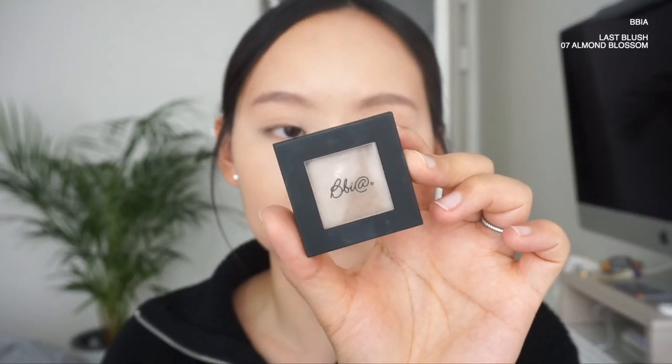I'm going to use BS Last blush in number seven almond blossom. This is actually a blush but they have this color, like number seven, where you can use it as a contour. It's a really soft neutral brown that blends well with the BB cream.